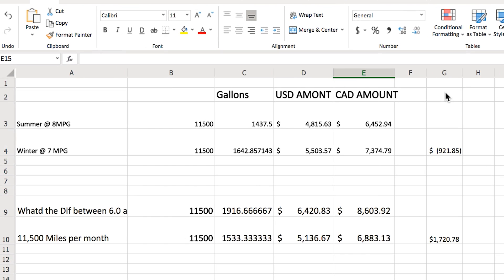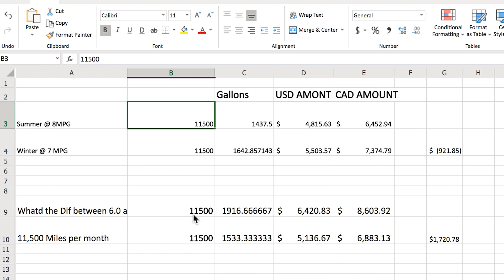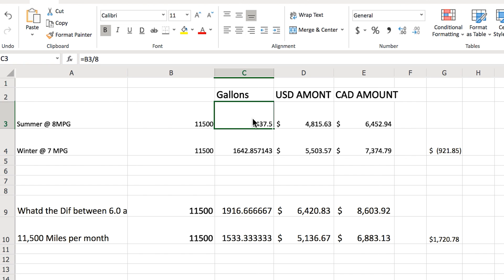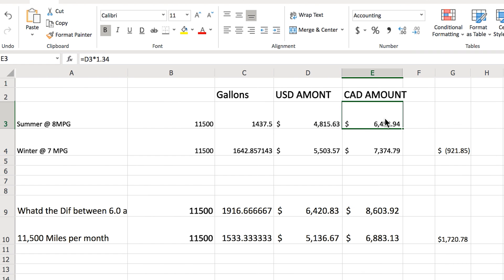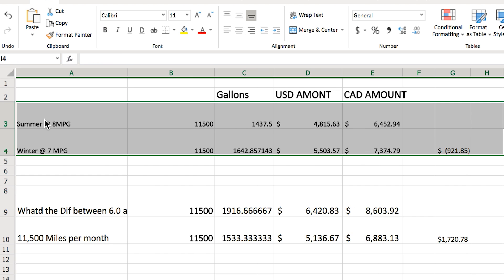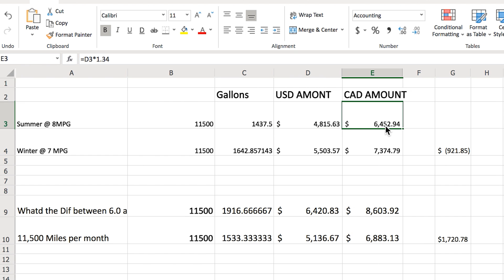That leads us to question two: how much money does that actually equate to per month? The 2019 Freightliner Cascadia averages 8 miles per gallon in summer. If a driver drives 11,500 miles, he consumes 1,437 gallons, which at today's national average of $3.35 per gallon equates to $4,800 USD — or about $6,400 Canadian at the 1.34 conversion rate.